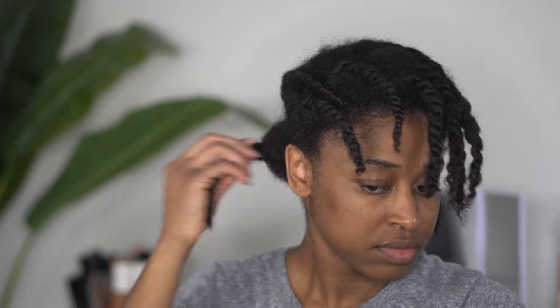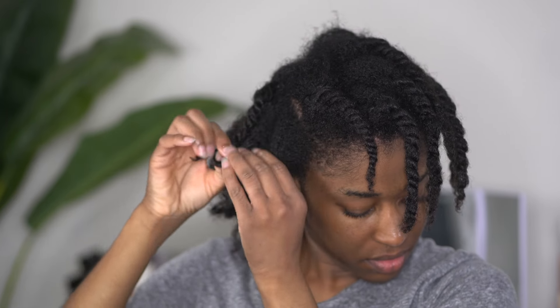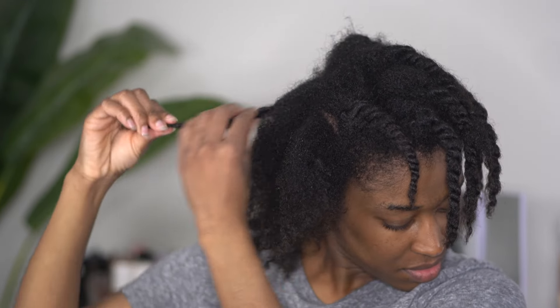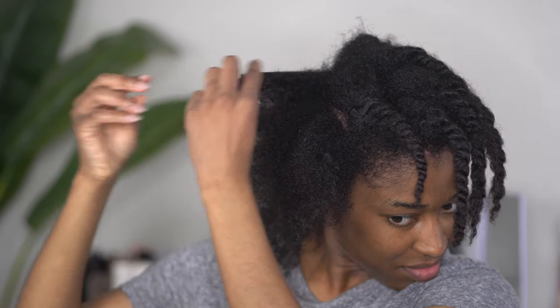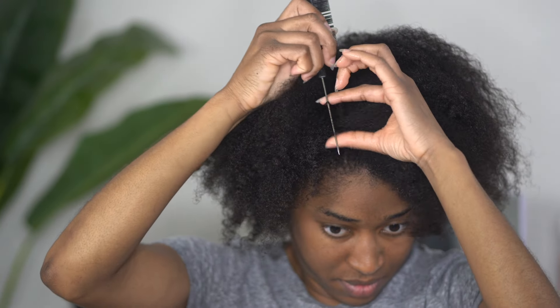Welcome back to my channel. In today's video I'm going to be showing you how I achieve a braid out on my hair. However, this time we are actually going to be using some heavy oils and butters. A couple of years ago I went to a hairstylist and she was telling me how using a lot of heavy oils and butters on your hair can make your hair resistant to straightening — like how your hair poos sometimes when you straighten it.